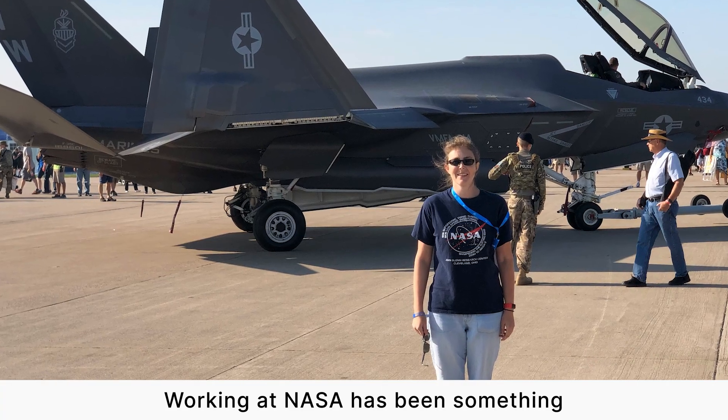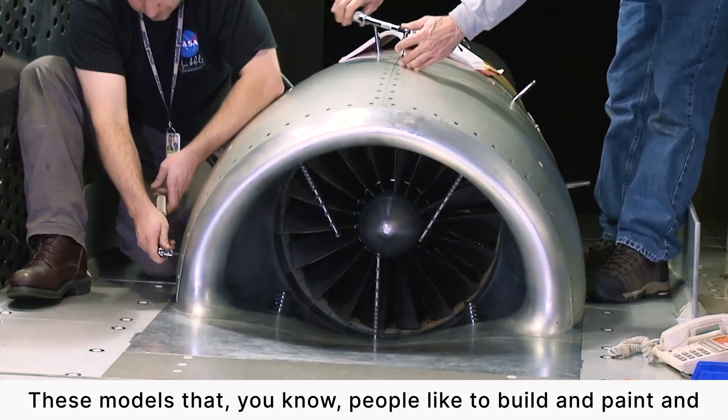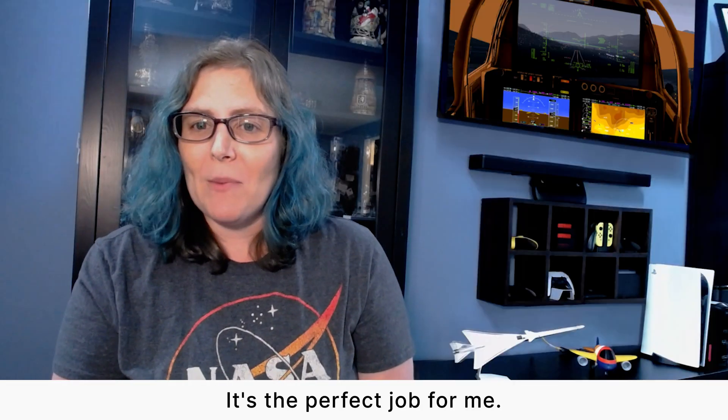Working at NASA has been something I've always wanted to do in some capacity. I feel like now I'm living the dream. I get to play with really big toys — these models that people like to build and paint — except I get to run them at Mach 2 some days. It's the perfect job for me.